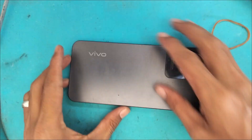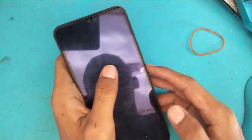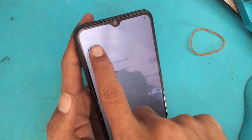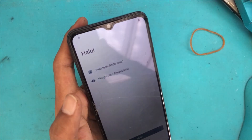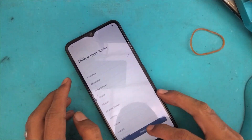Assalamualaikum warahmatullahi wabarakatuh, semoga kita semua dalam keadaan sehat walafiat. Berjumpa lagi dengan kami, kita akan garap lagi servisannya. Masuk Vivo Y02, teman-teman perhatikan handphone ini — terkunci, ada logo gembok di sini.